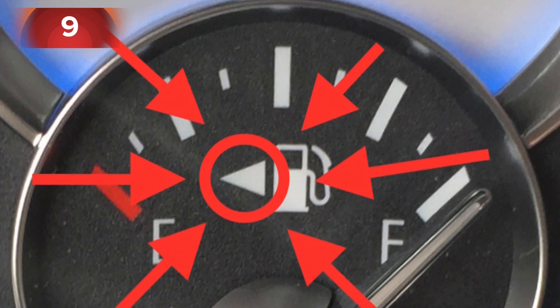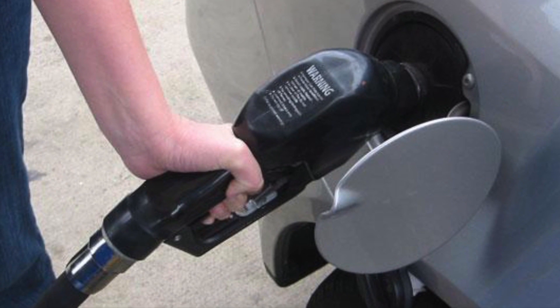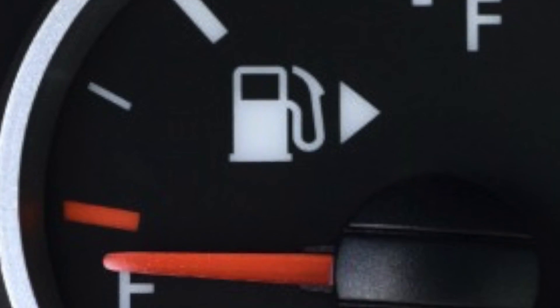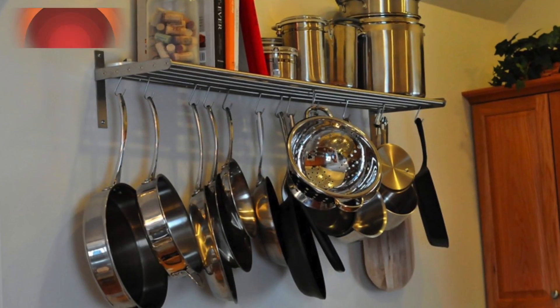Number nine: surprisingly, many drivers don't know what the arrow on the fuel gauge is for. Different cars have the fuel tank on different sides, and the arrow tells you which side your tank is on — so when you pull up to a petrol station, you know without getting out of the car. Very handy if you have a rental car.